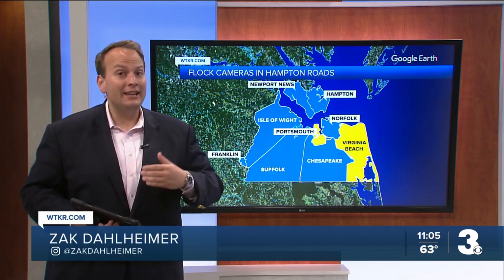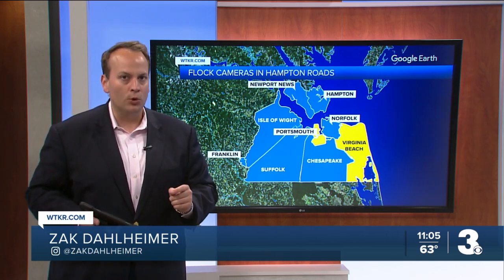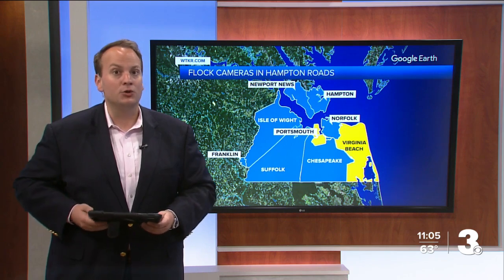Flock officials also say they include safeguards that allow for transparency and accountability — including easy-to-pull auditing reports and required search justifications every time law enforcement performs a search with the cameras. Zach Dalheimer, News 3.